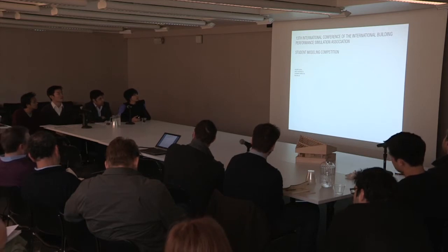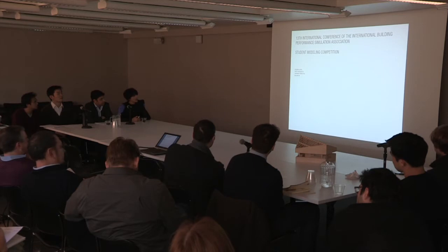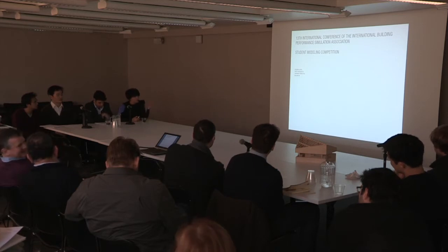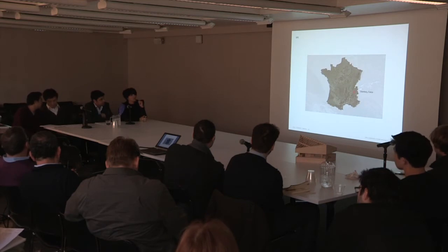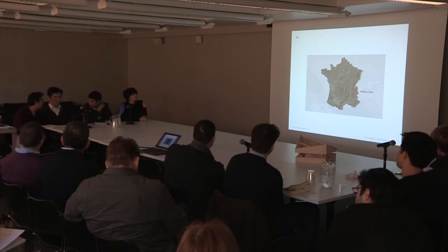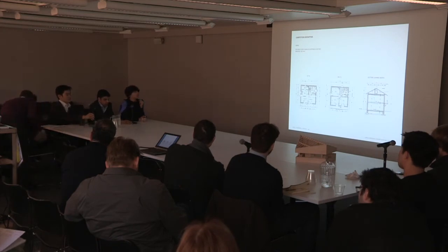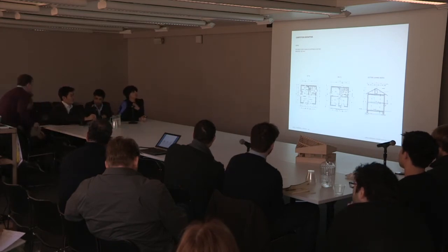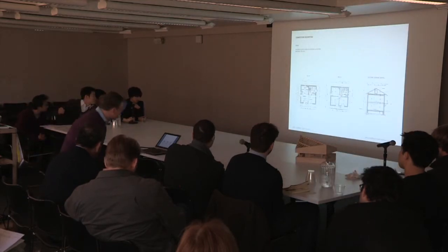So this competition, as Holly mentioned, is the 13th International Conference of the International Building Performance Simulation Association. This year it has been held in Chambéry, France — that was actually our site as well. What we were given was a typical suburban two-story house, obviously not well designed, as you can see.